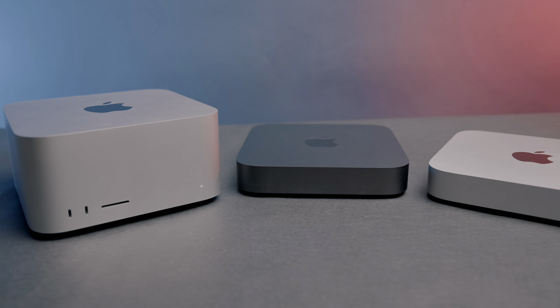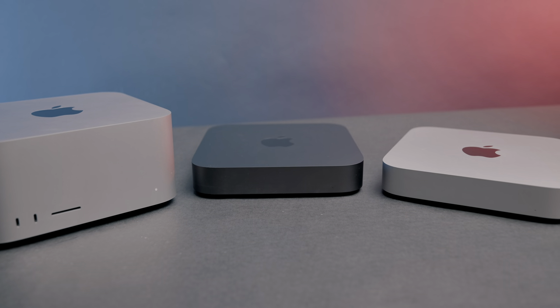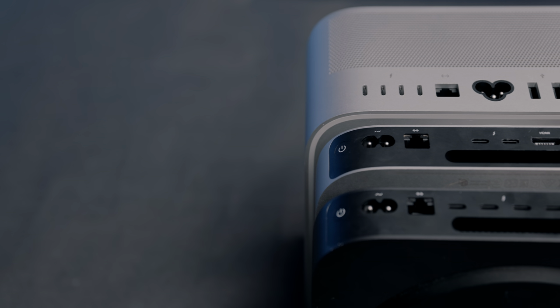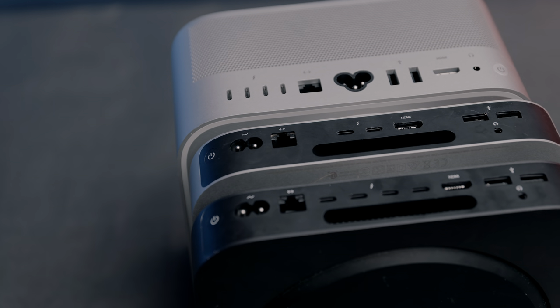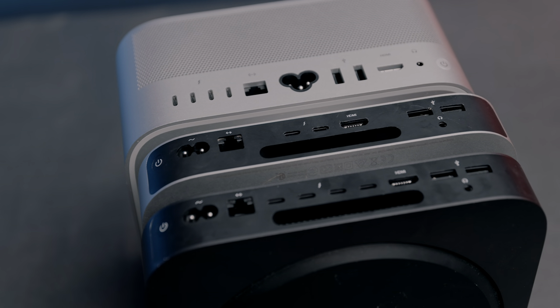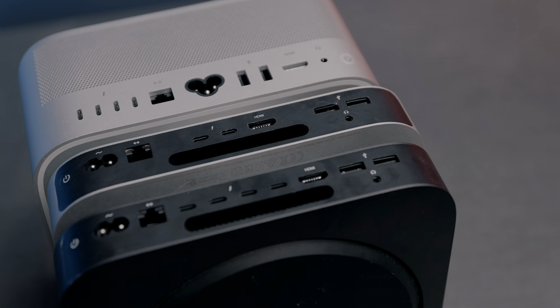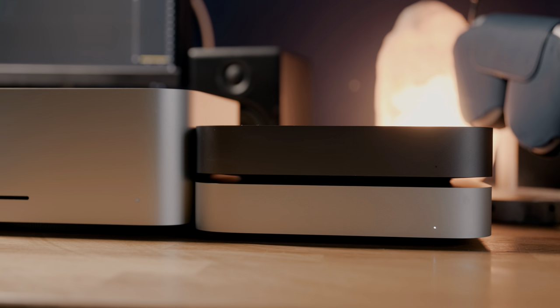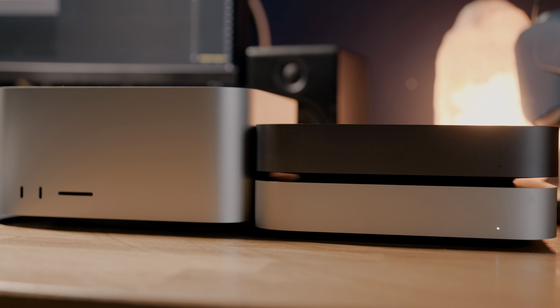These three Macs being presented to you are all available to purchase from Apple's website right now. For what feels like the first time ever, Apple is offering multiple small form factor desktops that serve all kinds of different purposes. But today I wanted to specifically focus on video and photo editing performance and see what the difference is between the M1 Max Mac Studio, the M1 Mac Mini, and the Core i7 Intel-based Mac Mini.